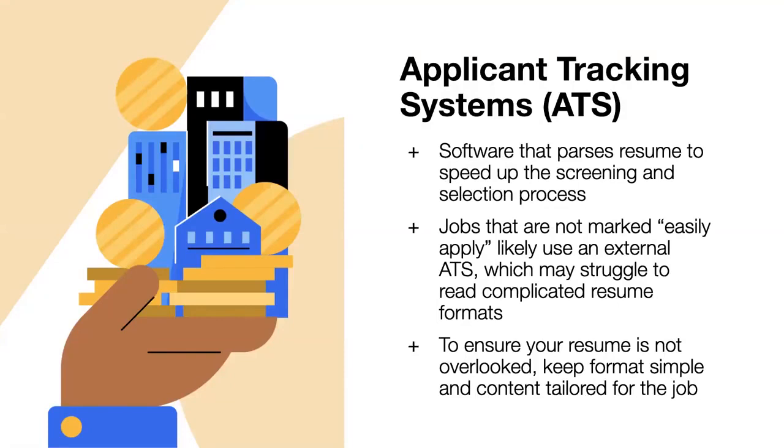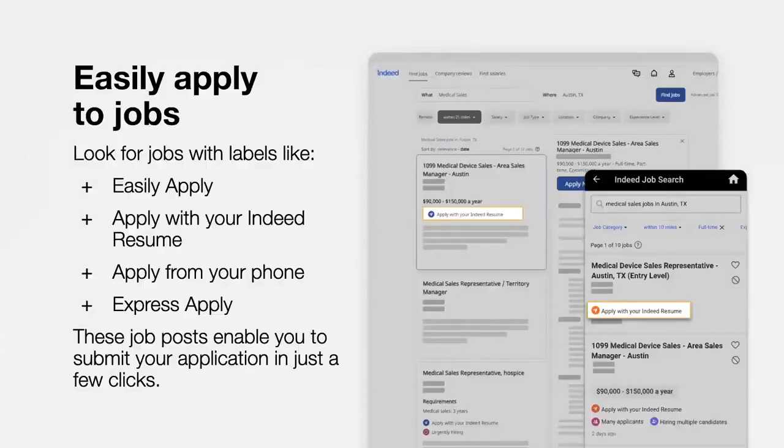A note about applicant tracking systems: an employer needs to fill a position with the best possible candidate in the shortest amount of time, so they often use an applicant tracking system, or ATS. An ATS is software that parses the resume to speed up the screening and selection process. That's why we recommend avoiding complicated resume formats — an ATS may struggle to read unstructured resumes, meaning important information may not be recognized. When an employer uses an ATS, that sometimes means getting redirected from Indeed to the employer's page, where you'll fill in an application. If you are redirected to a company website, be sure to read all instructions carefully.